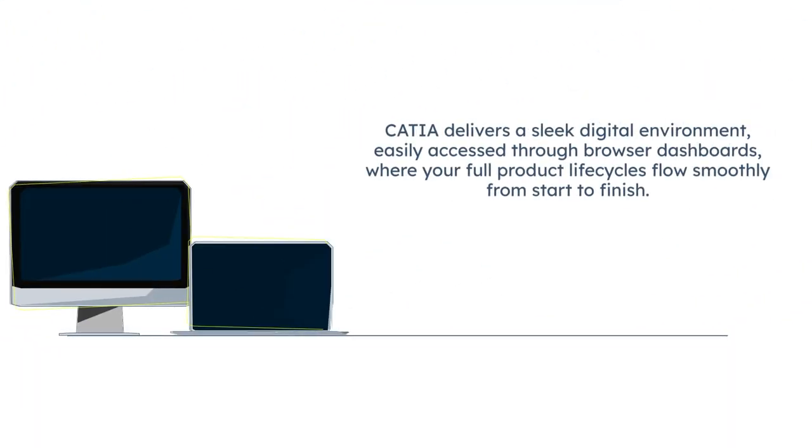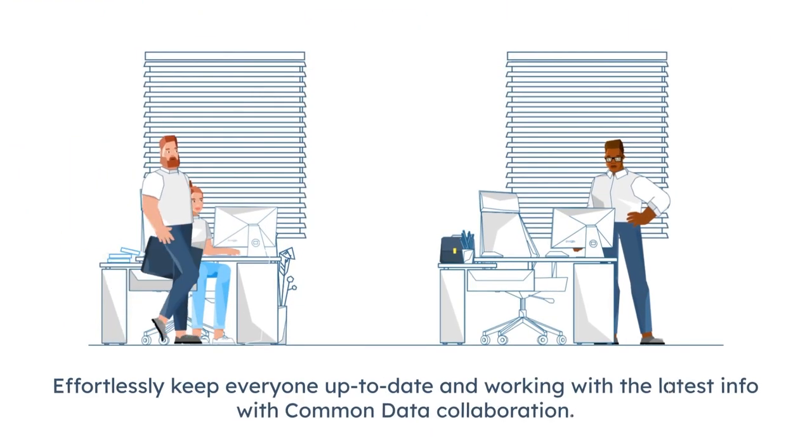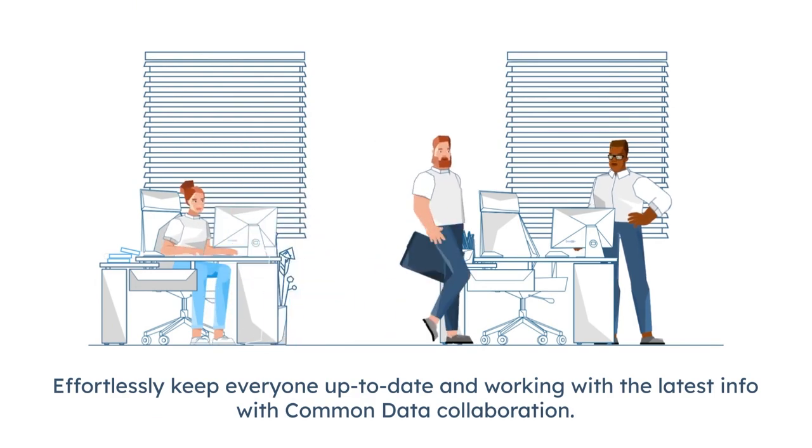CATIA delivers a sleek digital environment easily accessed through browser dashboards where your full product life cycles will flow smoothly from start to finish. Effortlessly keep everyone up to date and working with the latest info through common data collaboration.